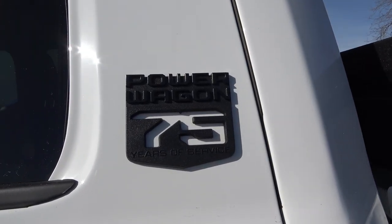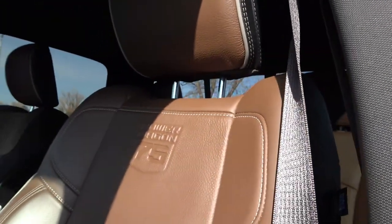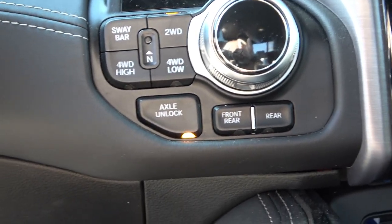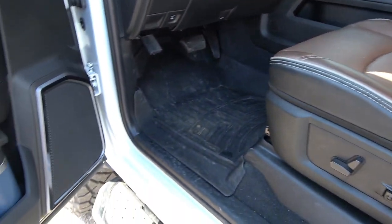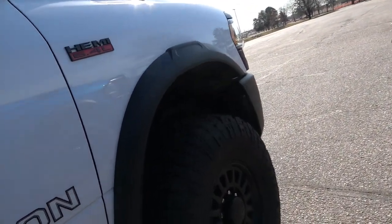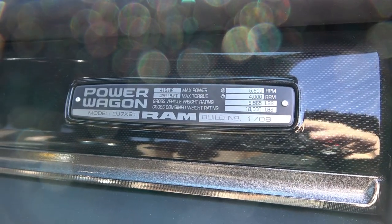The 75th Anniversary edition has a special brown-and-black two-tone interior — really unique. Only 2,000 of these were made, and Mario's is build number 1,706. It has the 12-inch touchscreen, the knob shifter, and the 4WD selector on this one is electronic rather than manual. It also has tilt/telescope steering, automatic headlights, and power adjustable pedals. The 75th Anniversary decal is prominently displayed.